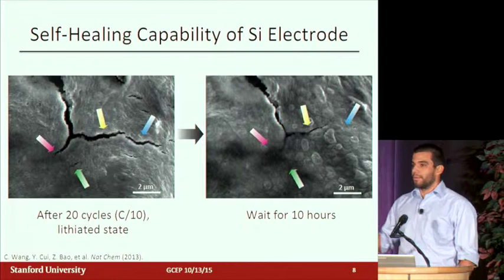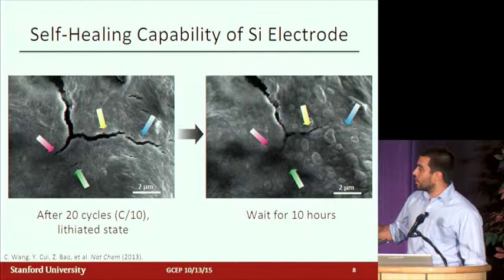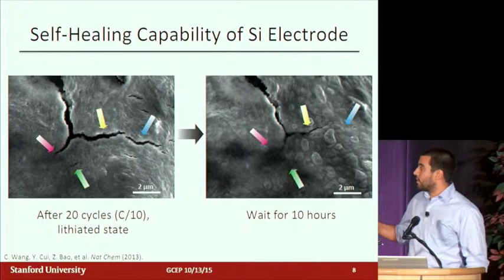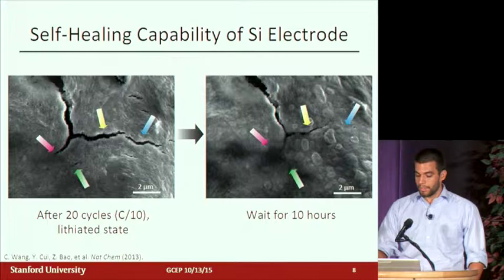We wanted to verify this was working as expected, so here are some SEM images taken after 20 cycles in the lithiated state — the expanded silicon state. You can see there are some really large cracks in the electrode that form, which is expected in a material that has expanded so significantly during cycling. But if we wait 10 hours and look at it again, some of the smaller cracks have healed and some of the larger cracks are smaller than before. This illustrates that the self-healing mechanism is doing what we think it's doing.